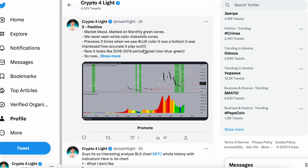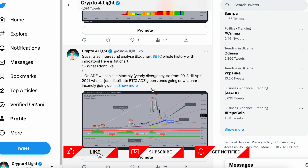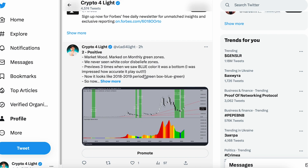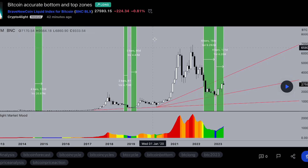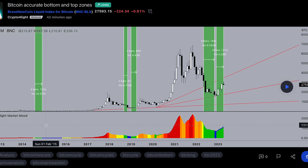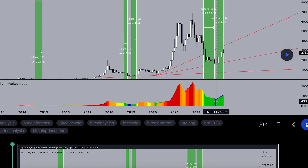I recommend you go and check these two posts about the Bitcoin idea — the global Bitcoin idea for BLX charts, yearly charts, at the most negative scenario and most positive scenario. On TradingView I explain the idea about Bitcoin every single time. When we see the blue color on the BLX chart, like here and here, it was a bottom for Bitcoin.